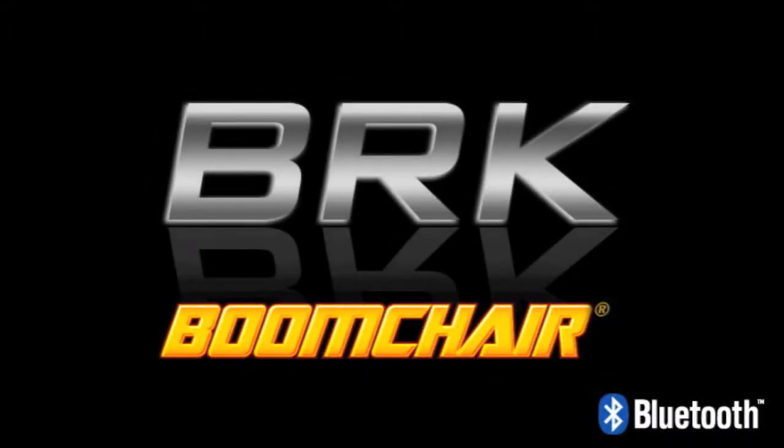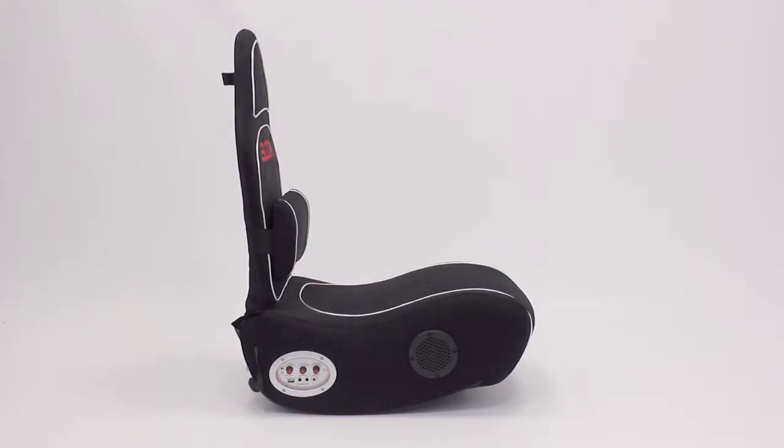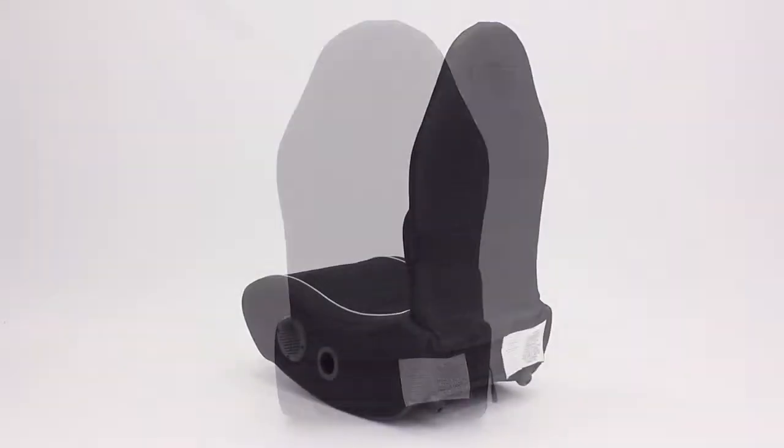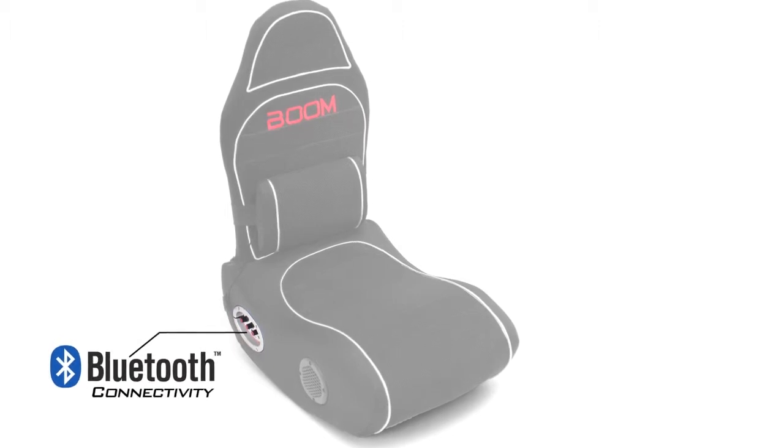Introducing the BRK Boom Chair. The BRK is the first gaming chair to feature Bluetooth technology. That's right, no more messy cables.